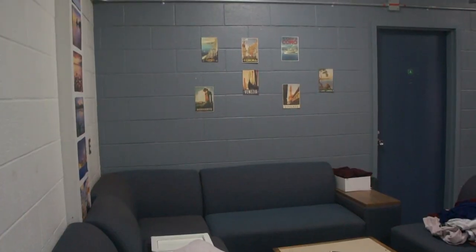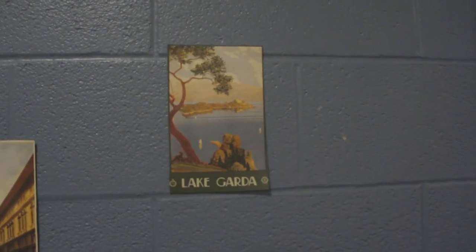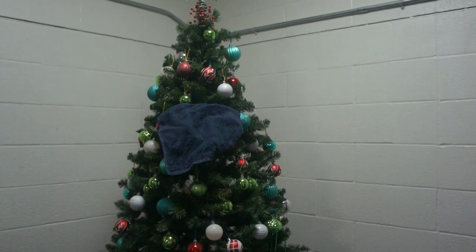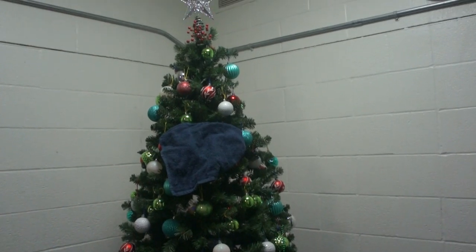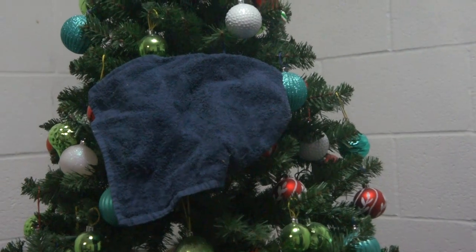Look at my neighbor's door — he is the most amazing person. Lucky Justin. It is April and we still have a Christmas tree up, and someone decided to decorate it with their towel.